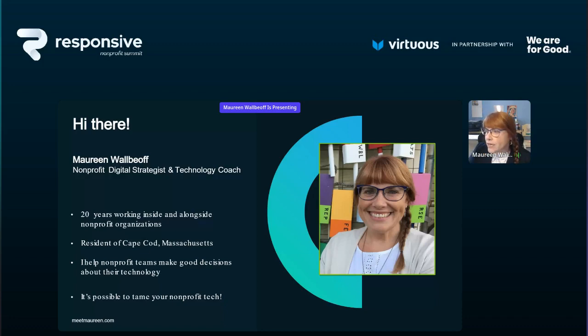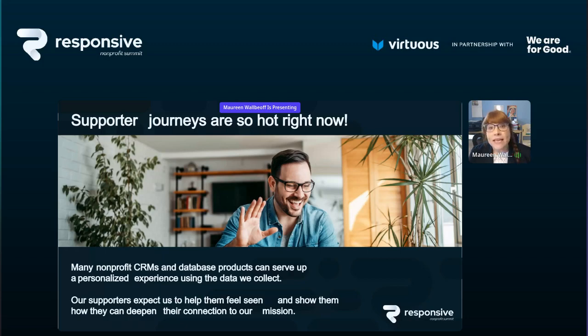New donor welcome series, marketing automation, upselling one-time donors to monthly donors — these supporter journeys are all I hear. Four weeks ago at the Nonprofit Technology Conference in Denver, people were talking about two things: artificial intelligence and supporter journeys and marketing automation. Whatever tools you're using — email tool, fundraising system, CRM or database — what I'm going to go over this afternoon will work for you.